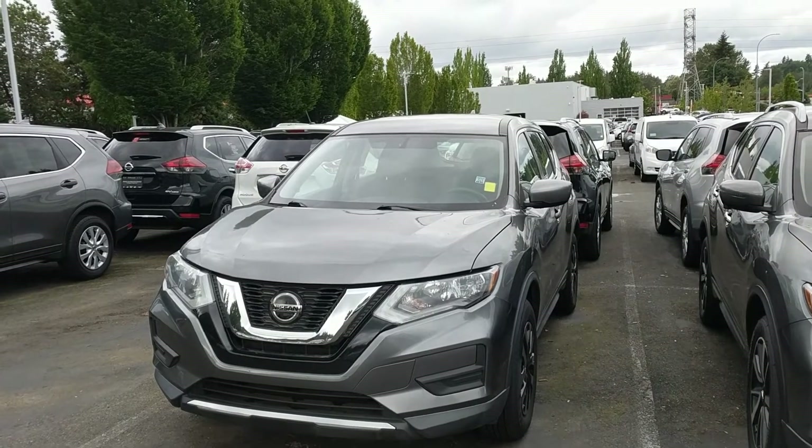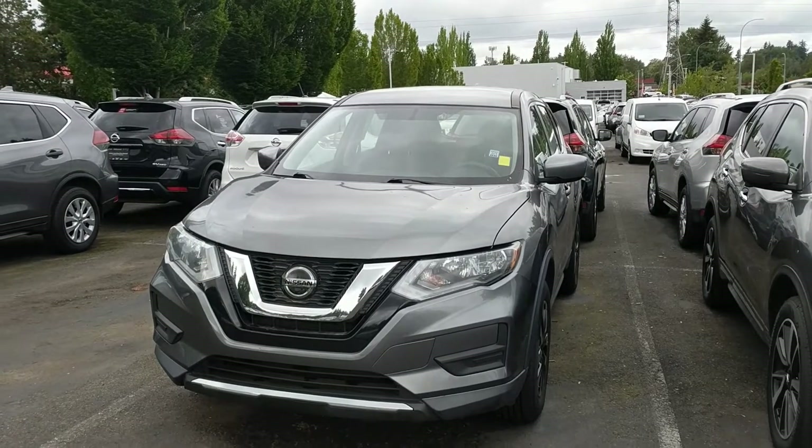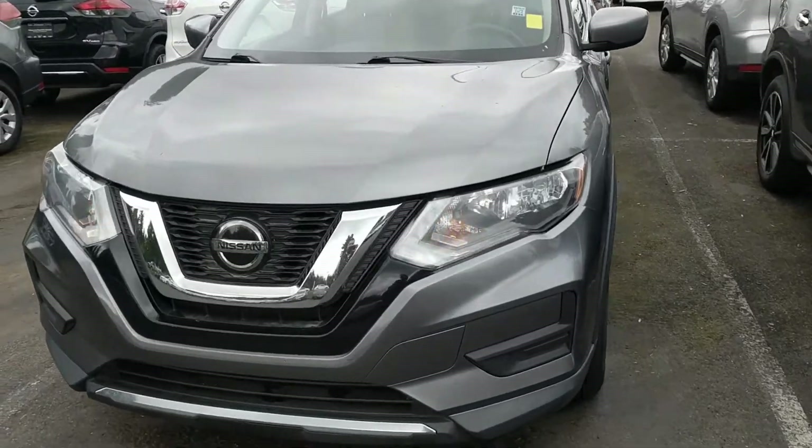Hi, Kira Anthony here reaching out from Lee Johnson Nissan, shooting you a quick video preview of the Rogue that you were looking at online. So here it is.